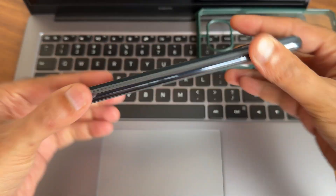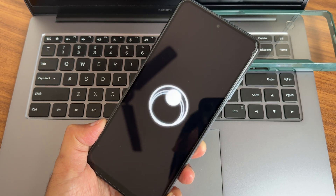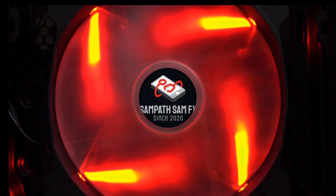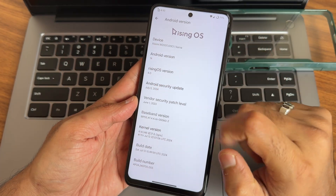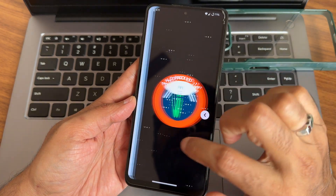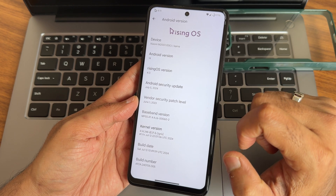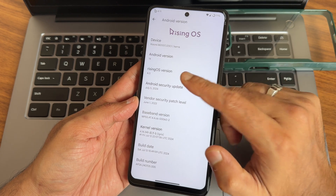POCO X-Ray or POCO X-Ray NFC version 4.0 ROM, rising as of July 5, 2024. The security patch is Android 14, June 1, 2023 is the vendor security patch. Kernel version is 4.1.4.348, IGRIS kernel, build date July 12-13. This is the latest build available for POCO X-Ray slash NFC.